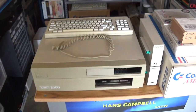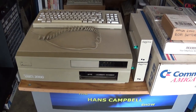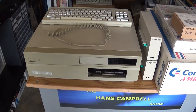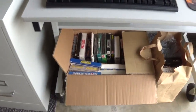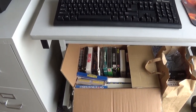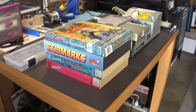I got an Amiga 2000 computer in really nice shape. The battery did not leak on the board — it's got a Rev 6.2 motherboard. And I got an Amiga 3000 keyboard with it. Got a bunch of Amiga software down there, and games, many games in original boxes. Got some more games over here in the original boxes.